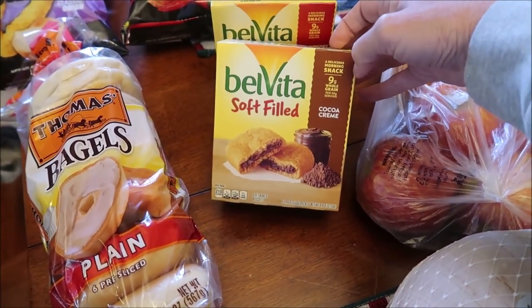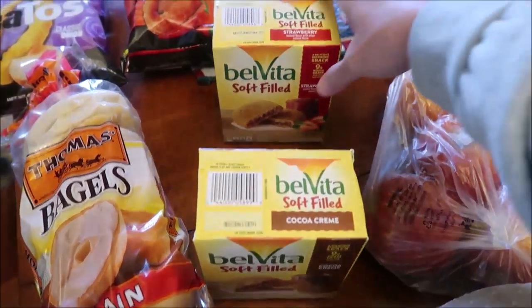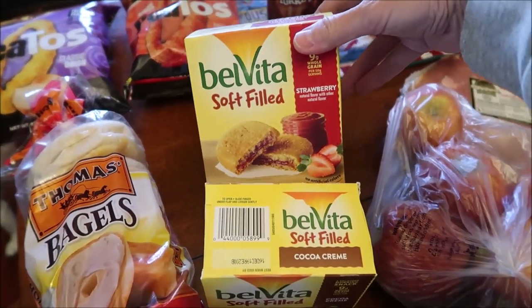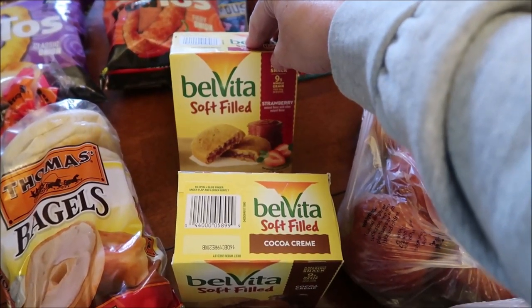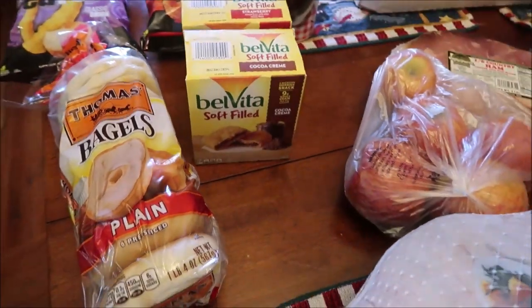We bought the Belvita Soft Baked — these are cream, cocoa cream, and strawberry. The lady was actually there from the company and she said they've been out for about a month and a half, and our area is just now getting them.